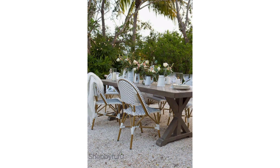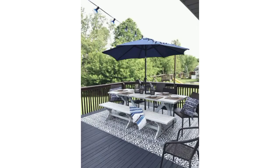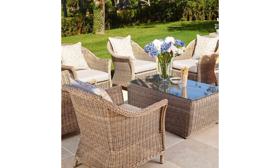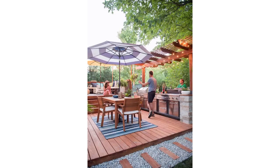Remember, the key is to reflect your personal style and create an inviting atmosphere for your guests. Feel free to mix and match these ideas to create a unique and charming patio dining experience. Remember to choose a design that complements your overall outdoor aesthetic and provides comfort for you and your guests.